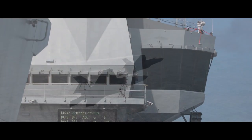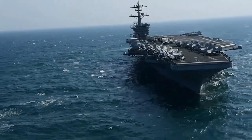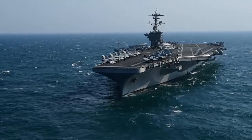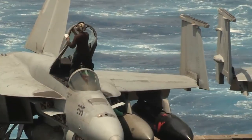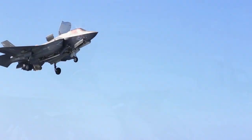Welcome back, friends, to our channel full of passion for the latest in military technology. Today, we will discuss one of the most advanced fighter aircraft in the world, the F-35 Lightning II, and its extraordinary feature, namely vertical takeoff and landing capabilities on aircraft carriers.